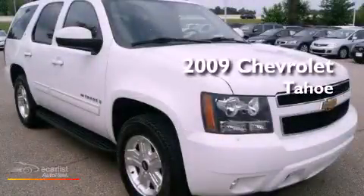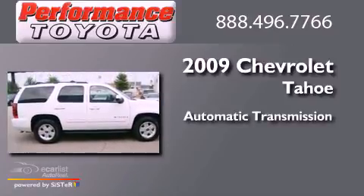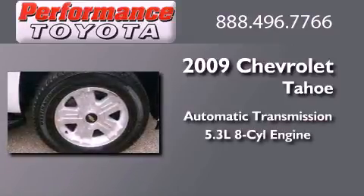This is a 2009 Chevrolet Tahoe. This SUV has an automatic transmission and a 5.3 liter V8.